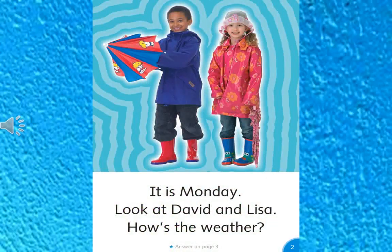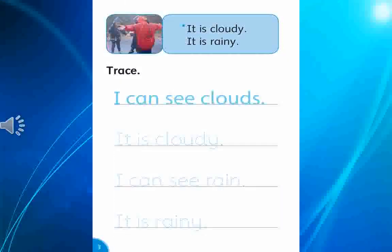It is Monday. Look at David and Lisa. How's the weather? It is cloudy. It is rainy.